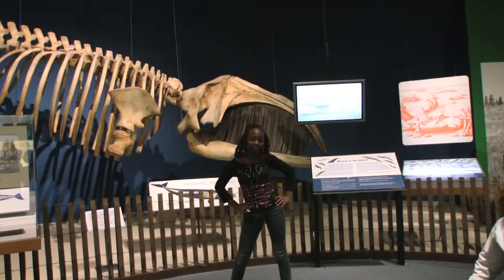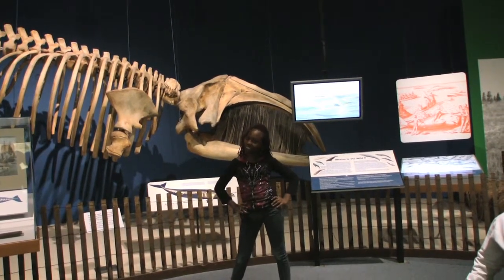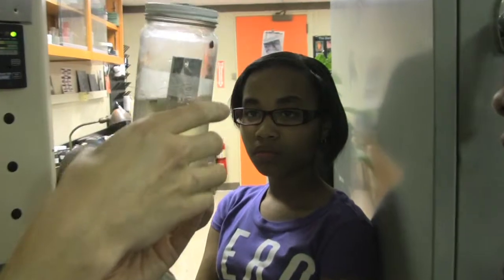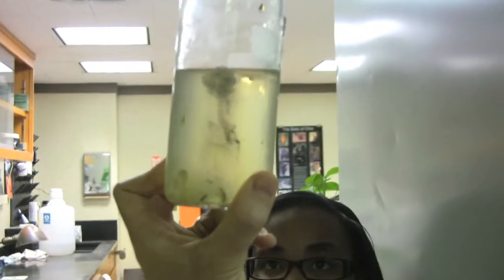We're going to go behind the scenes with scientists to see all the latest stuff and technology that's in the New York State Museum. If we take the lid off now, we would all smell it right away, so we won't do that. But this is a complete skeleton of a bird soaking in ammonia.